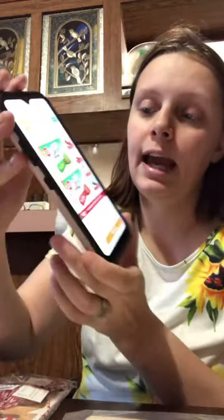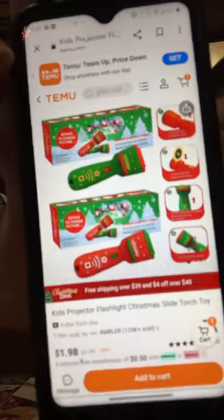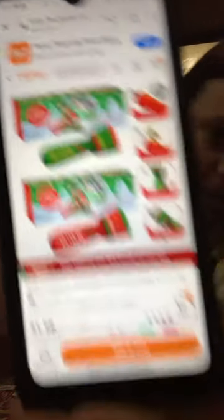The first thing we got is a Kid Project Flashlight Christmas Slide and Touch Toy. They are $1.98 each — you can get red or green. But this is all from Temu. Everything I'm about to show you is below at least $4, so let me jump into it and show you what we got.